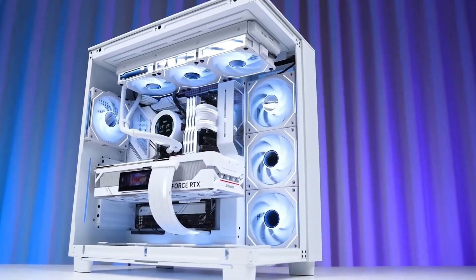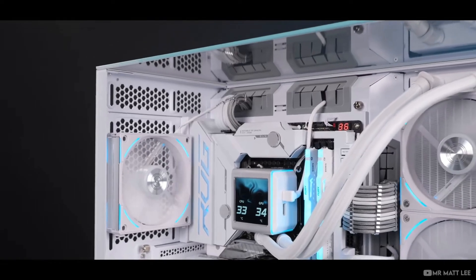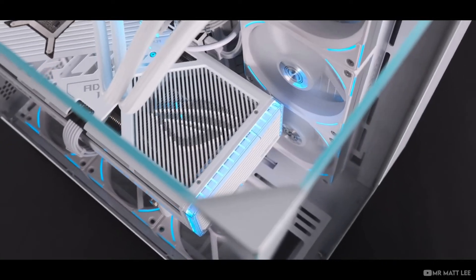To experience the unparalleled power of the 12900K, click the link in the description below to purchase from Amazon and elevate your computing experience today.